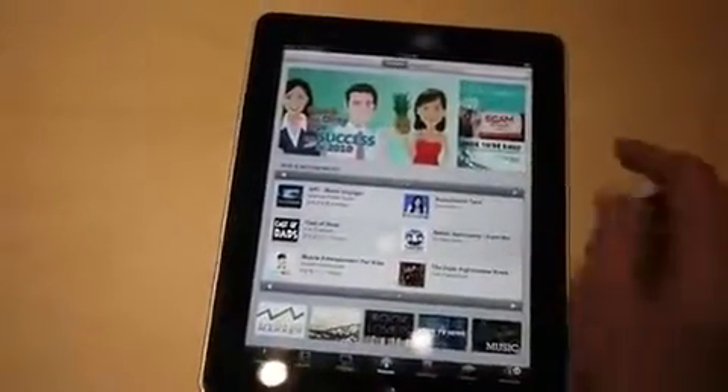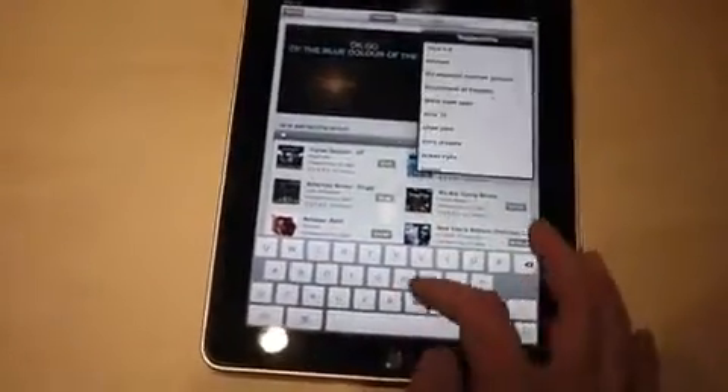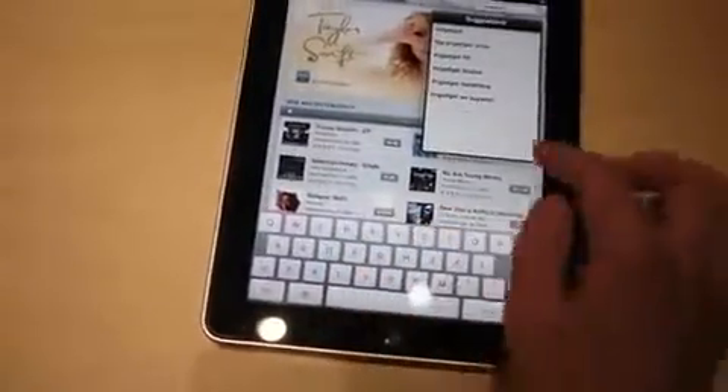Oh, you can search on here? Okay, let's do a quick search. Yeah, but it's really quick. You got your podcast.